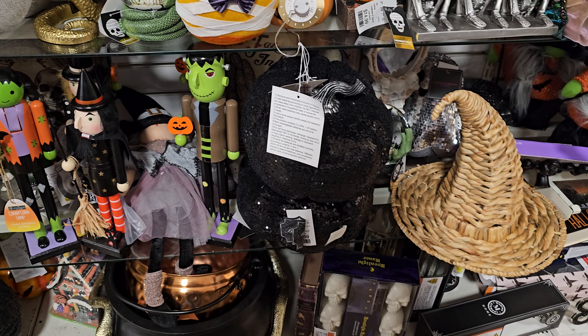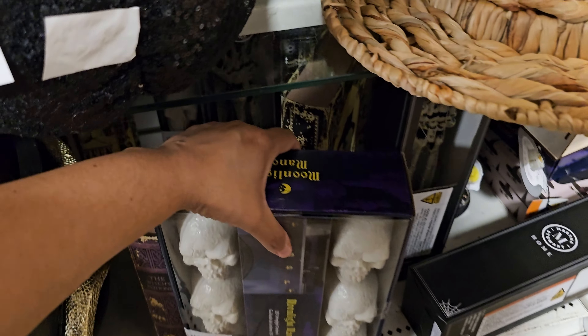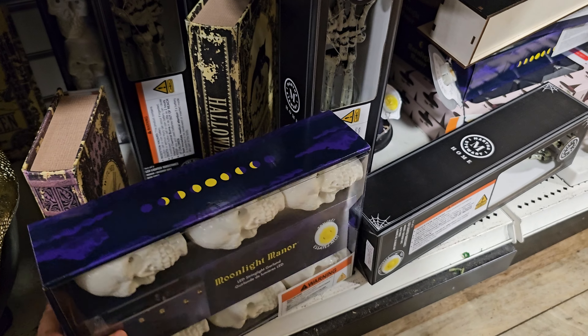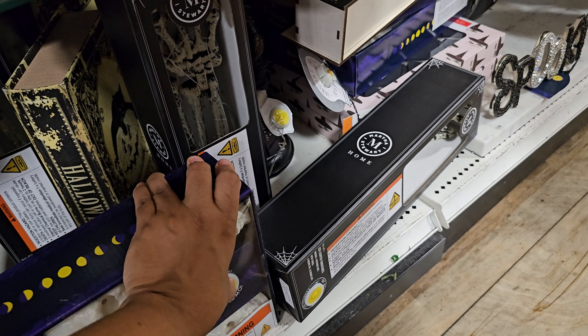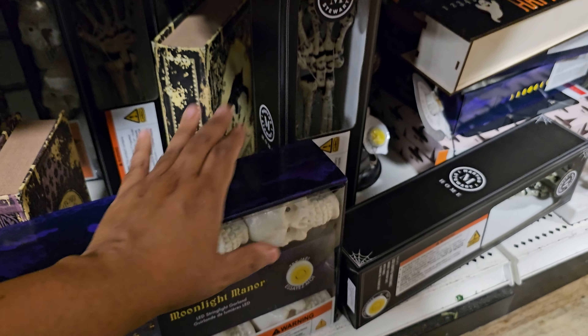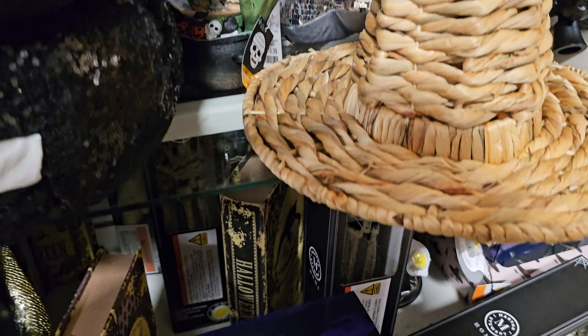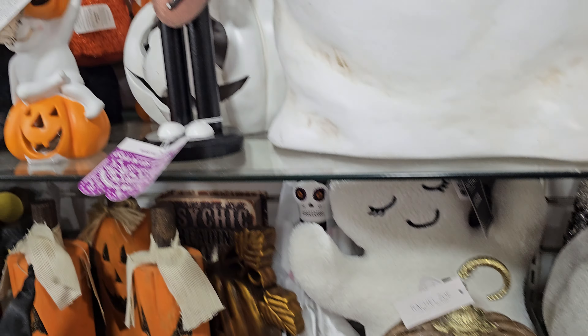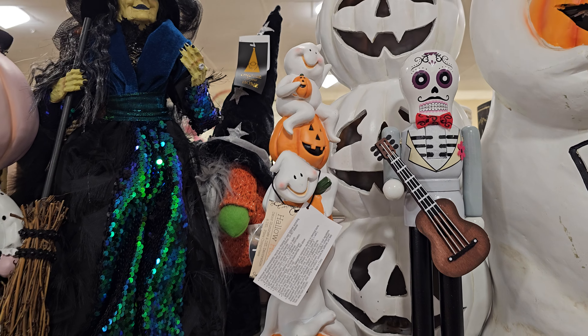More combs. Most of the combs I've been looking at, they don't tell you the price. Blinged out pumpkins — what is this? Moonlight Manor. LED string light skulls — okay, that's $15. This is going to try to just make noise and I believe they might flash.